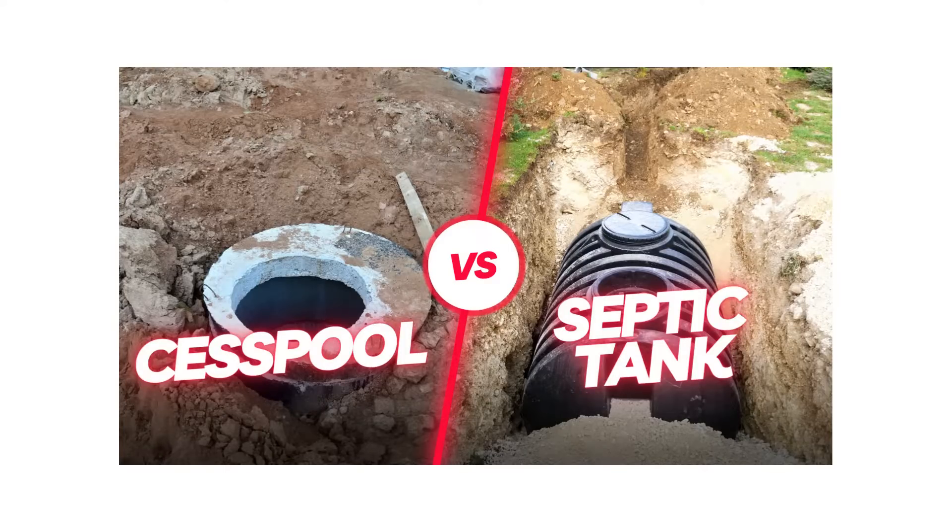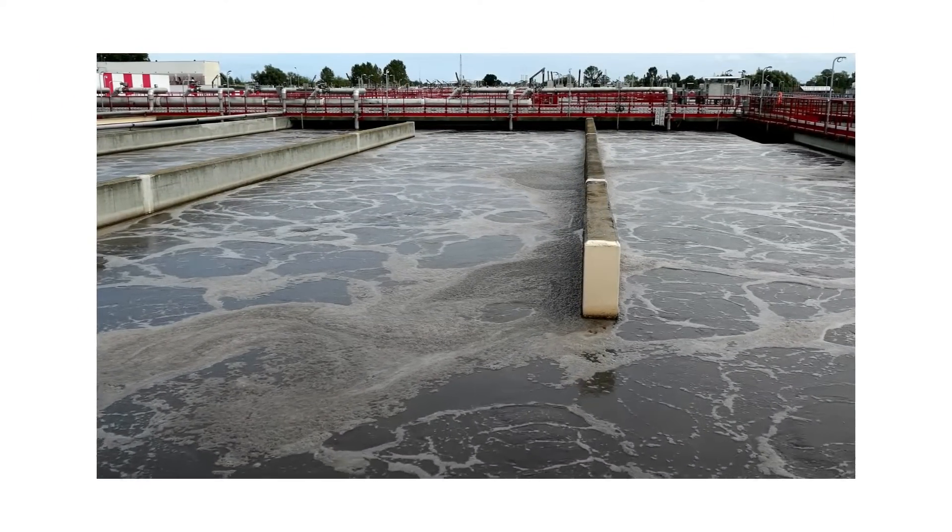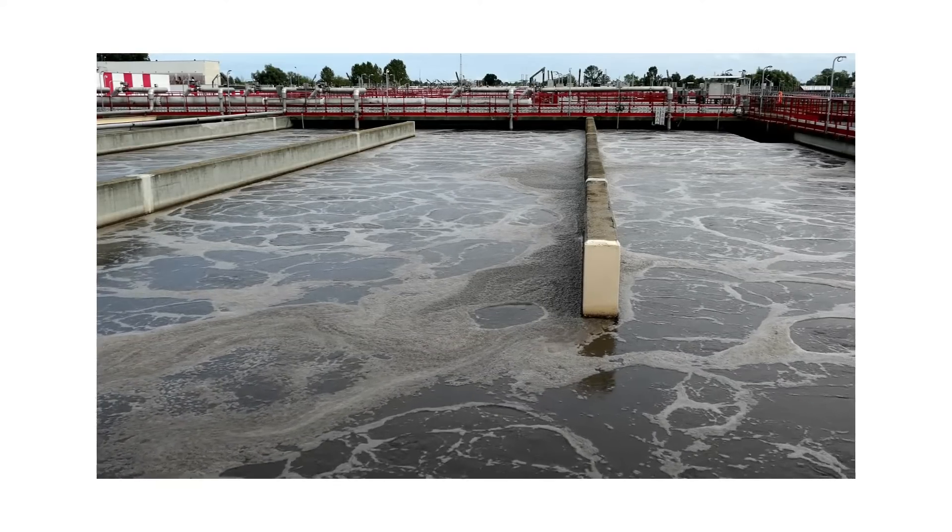What's the deal with cesspools and septic tanks? You've heard of cesspools and septic tanks, right? They're both used in places without access to city sewage. But how do they differ? Let's get into it.